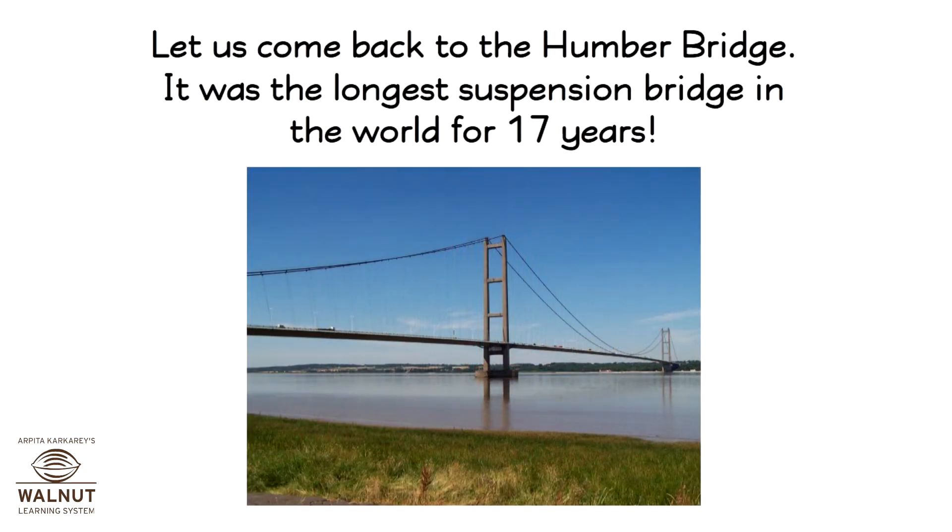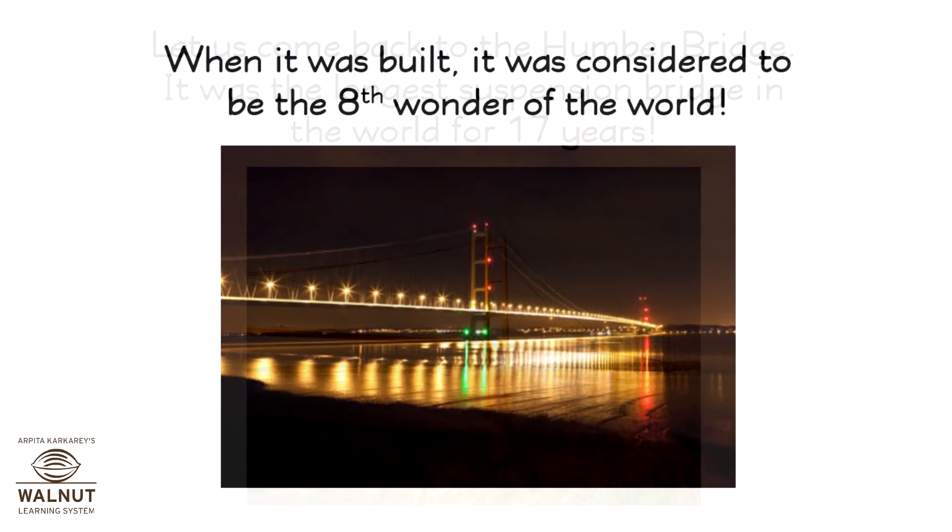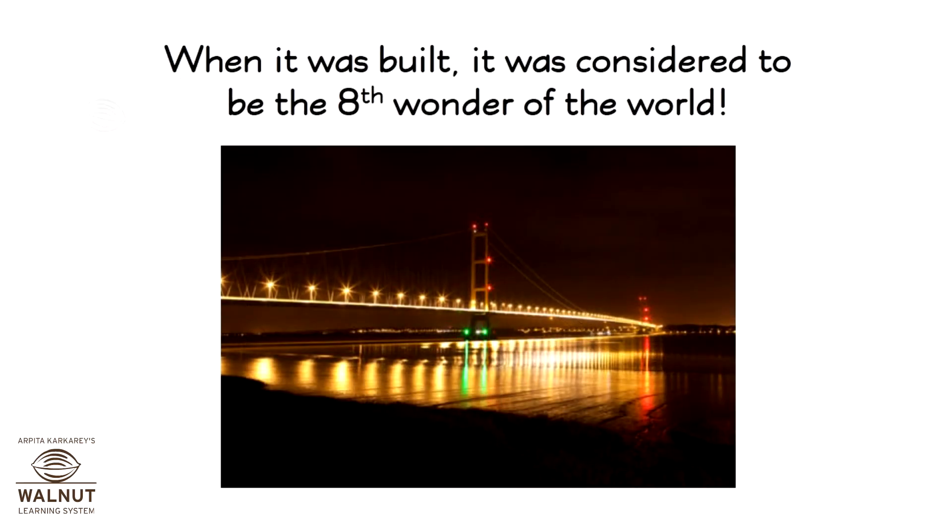Let us come back to the Humber Bridge. It was the longest suspension bridge in the world for 17 years. When it was built, it was considered to be the 8th wonder of the world.